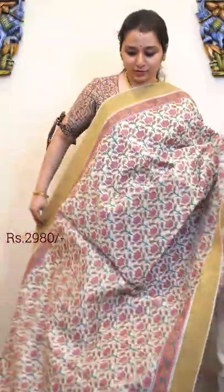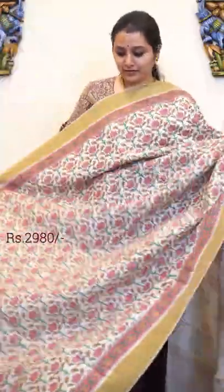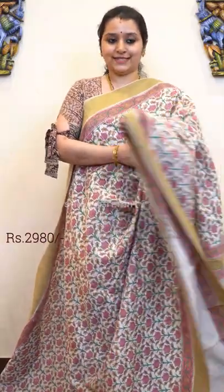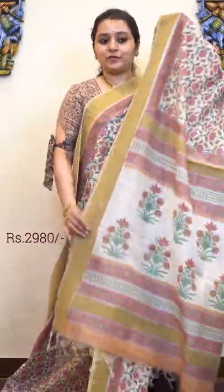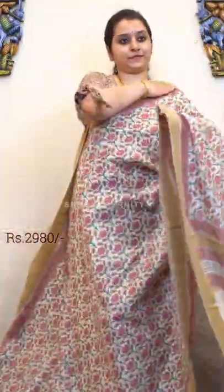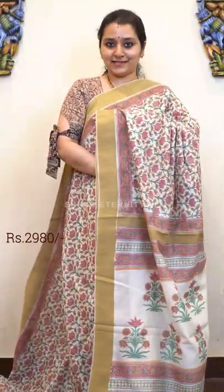Next is a cream with beautiful Sanghanir floral patterns all over the body. The traditional hand block printed patterns with very pretty Geechah borders on either sides. It's got a beautiful floral pattern, Mughal prints on the pallu and a beautiful cream colour blouse. Price is 2980.